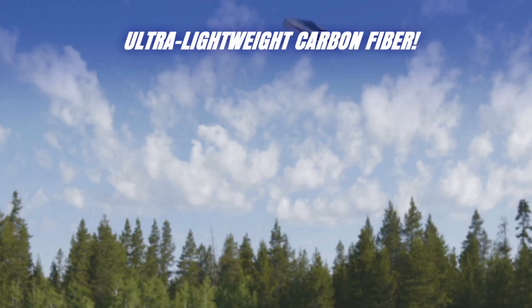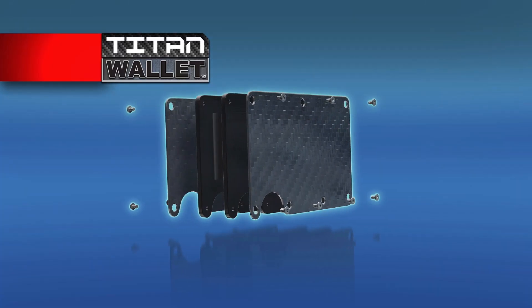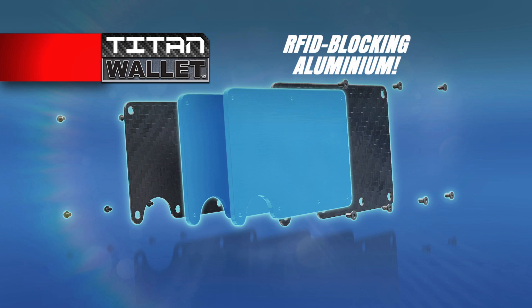Titan Wallet is made of ultra lightweight carbon fiber that won't wear out and is ultra durable. The secret is three cutting-edge materials. The first: lightweight and indestructible carbon fiber. The second: RFID-blocking aluminum that's state-of-the-art in identity theft protection.